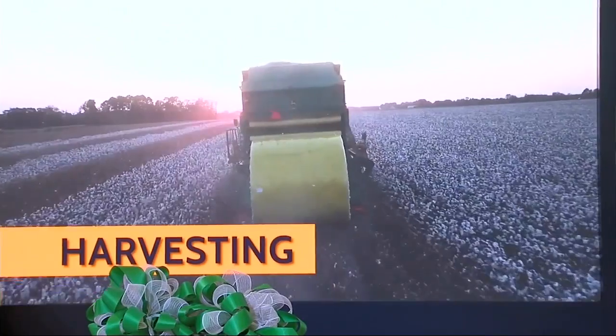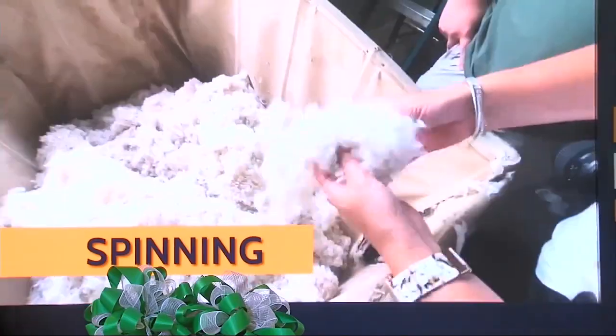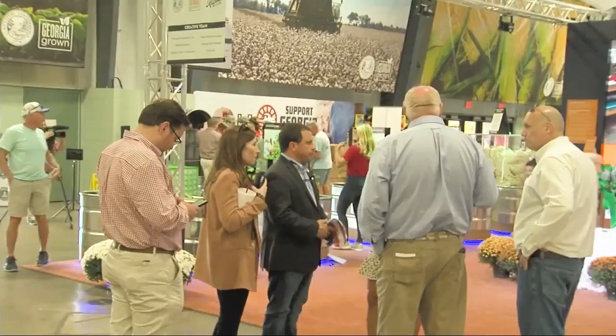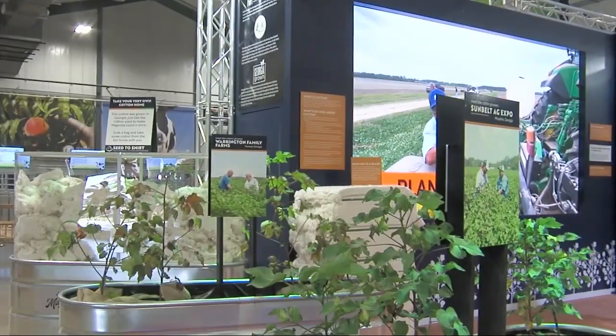'I just wonder how many young people — or people who've not grown up in it — ride down the roads through rural Georgia and see a cotton field and say, what happens to that cotton? And this display actually shows them pretty much the process of what happens with cotton from the time it leaves the field till the time you make a shirt out of it.' AG Commissioner Tyler Harper traveled to Perry to celebrate 'Seed to Shirt's' debut.